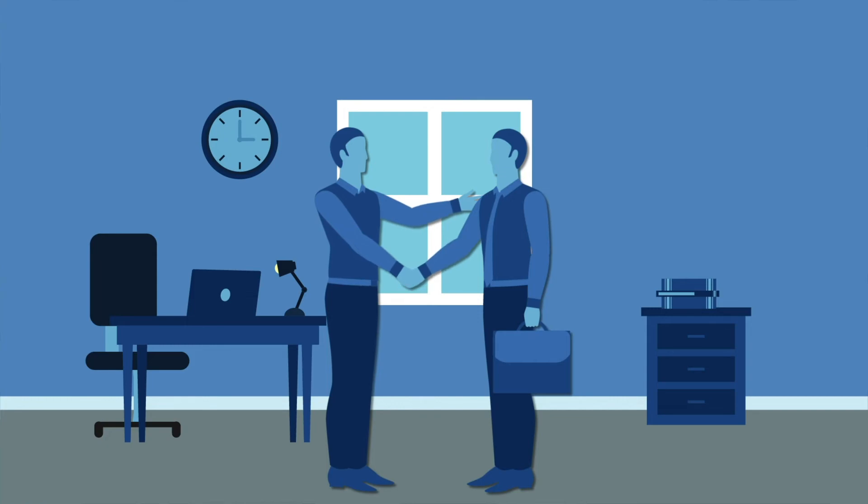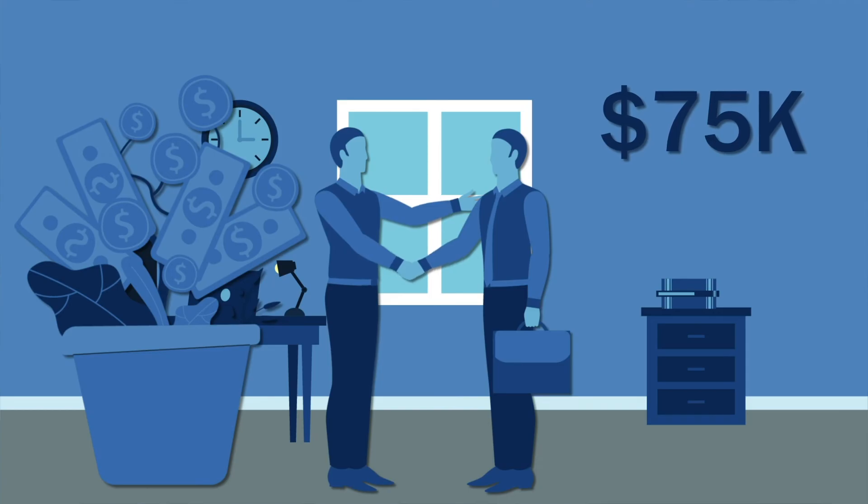Our platform can help you deliver superior customer experience and help you save over $75,000 per year.